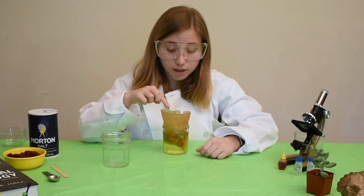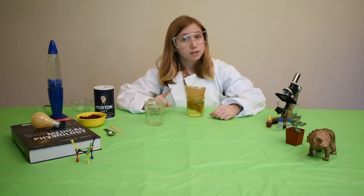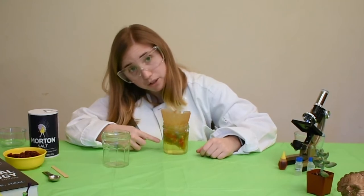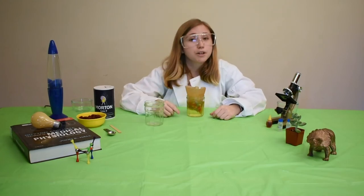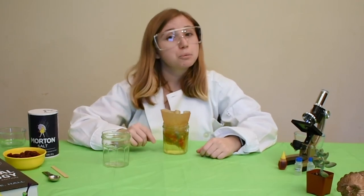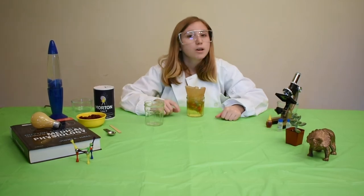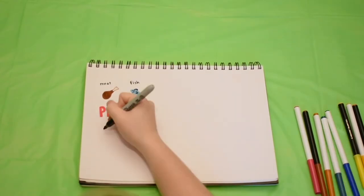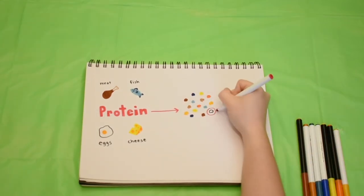We saw how the blood cells and nutrients stayed behind in our makeshift kidney. This is good because we need those things to stay inside our body. But the salt and the colored water were able to go through the filter and into the cup below, which represented our bladder. This tells us that urine is mostly water — about 96% to be specific — with about 2% salt. The remaining 2% is made up of something called urea. When you eat foods with protein like meat, fish, eggs, and cheese, your body breaks the protein down into smaller parts, and urea is one of these parts.